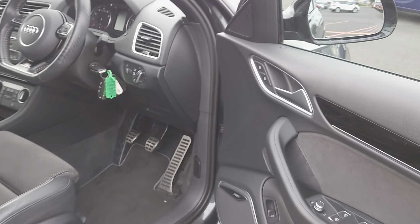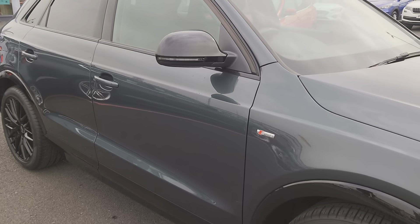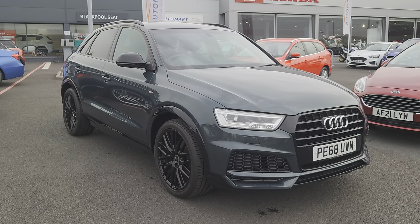Very comfortable to drive as well. So if you've got any further questions don't hesitate to contact us - you can visit us online, send us an email, or give us a call, or better still pop down and see us. We'll give you the keys and you can take it for a test drive, and we look forward to seeing you soon.